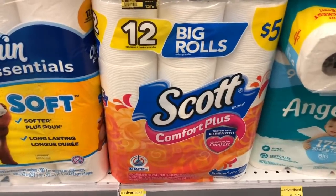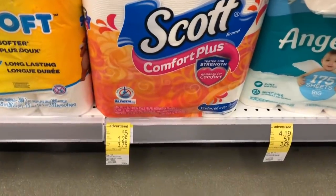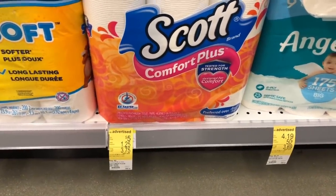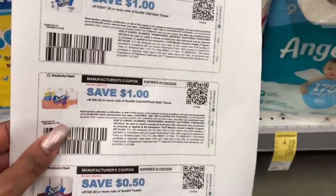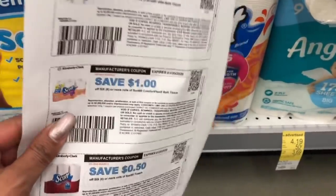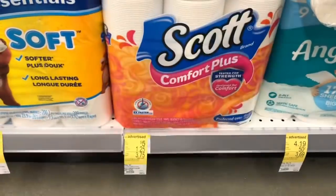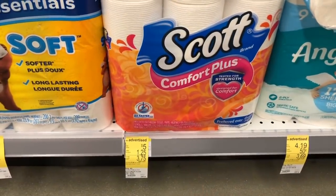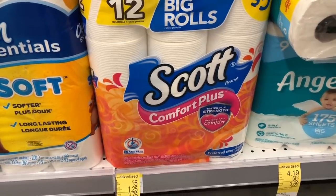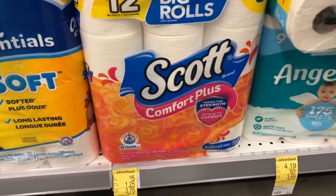The last deal I'm going to do is on the Scott Big Rolls. They are regular priced at $5, and in the Big Book of Savings we have a $1.25 off coupon, bringing it down to $3.75. On ScottBrand.com there's also a $1 off one printable coupon — go ahead and print it — taking off an additional dollar, making your total out of pocket only $2.75 for 12 rolls, which is a good deal.